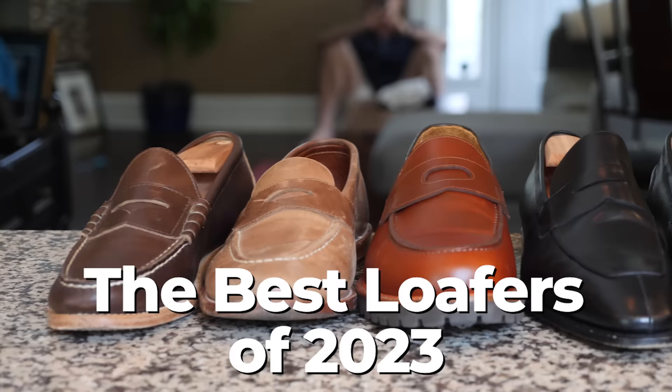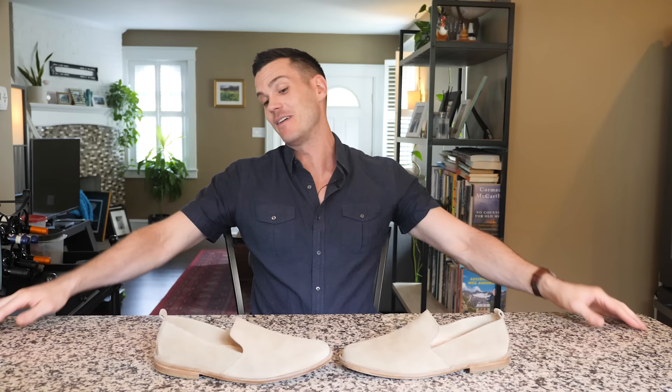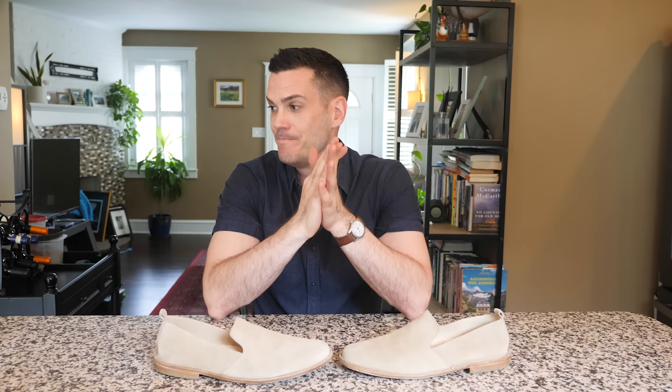That wraps it up. I also have a good tassel loafer — my favorite tassel loafer on the market — that I get asked about a lot. If you want to see it, click on the article in the description below. And let me know below what your favorite loafers are, because it's my favorite thing about summer. Like a lot of these, I've shown me wearing them with long pants — you can wear loafers kind of all year — but certainly when it comes to summertime, that's the time to get rid of laces. It's loafer season. Subscribe as well, and I'll see you next video.